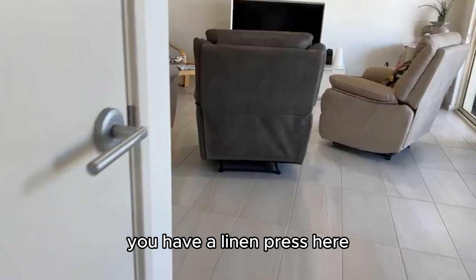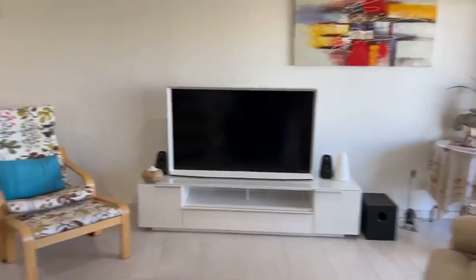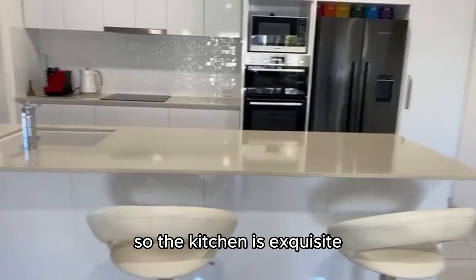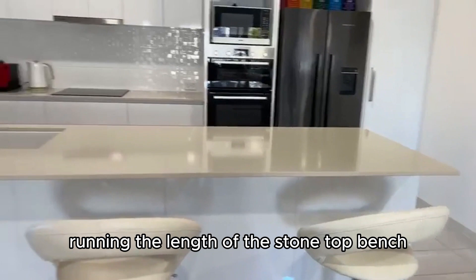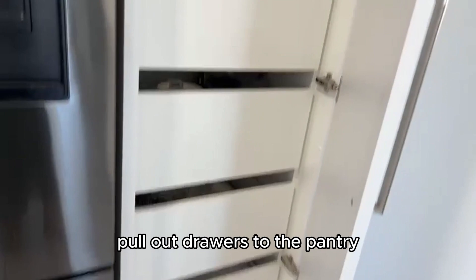You have a linen press running the length of the stone top bench, overhead cabinetry, beautiful tiling, fridge freezer capacity, and pull-out drawers to the pantry with shelving.